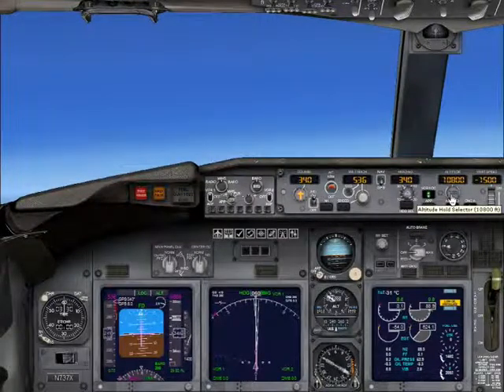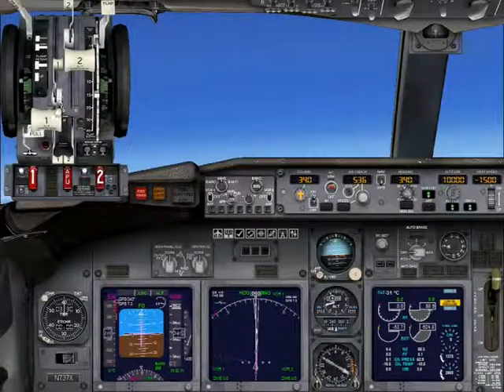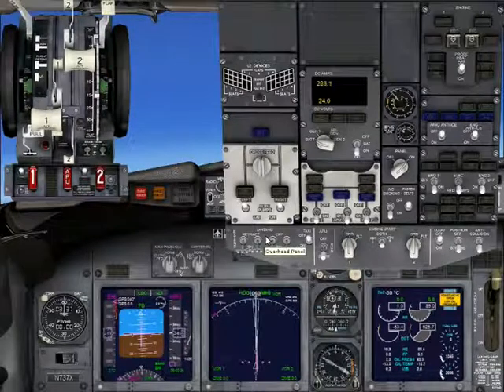Ready for the checklist? Here we go. Engine failure shutdown checklist: Autothrottle — disengaged. Thrust lever — idle. Engine start lever — cut off. APU — start. APU generator — on. Engine failure shutdown checklist complete.